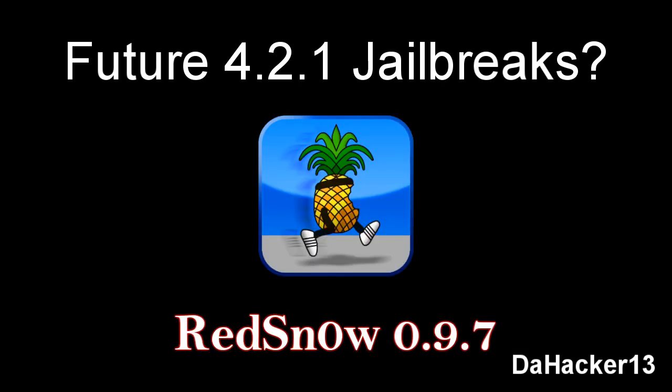The next program that we know will come out sooner or later is RedSn0w 0.9.7. Currently it's in beta — now on beta 6 — and beta 6 only works on Mac and requires the 4.2 Beta 3 SHSH blob saved. I think in probably three to four weeks they will release the final version that will work for both Windows and Mac and will be untethered for all devices.